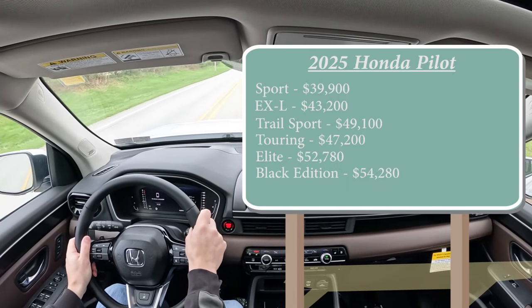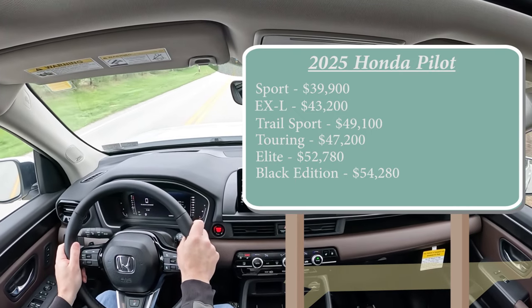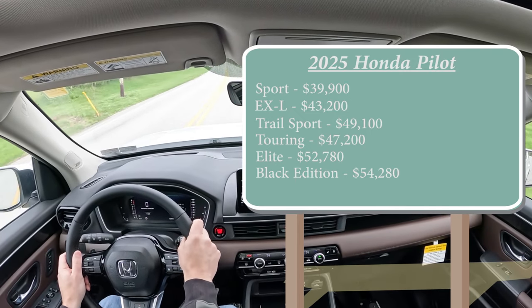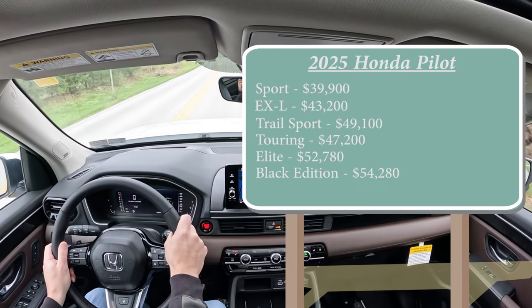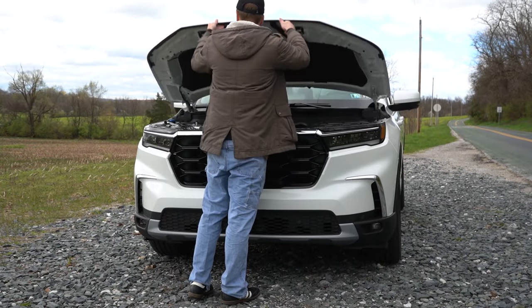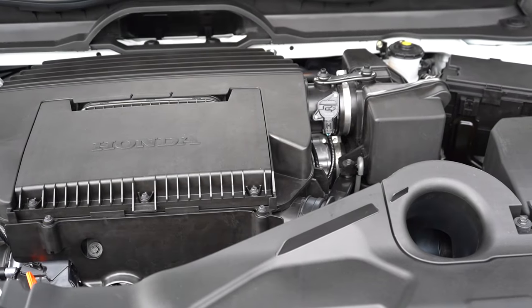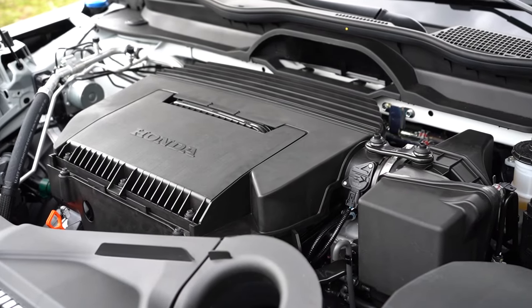As far as front-wheel drive versus all-wheel drive goes, all-wheel drive comes standard on the Black Edition, the Elite that we have today, and the Trail Sport. For all other trim levels, front-wheel drive comes standard, but you can still add all-wheel drive for $2,100. Regardless of trim level, the powertrain is the same across the board.